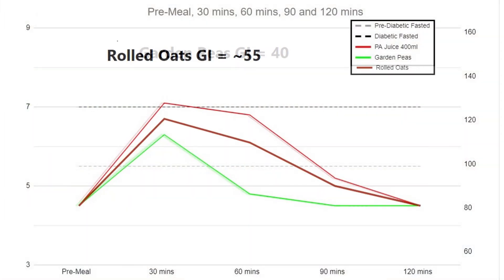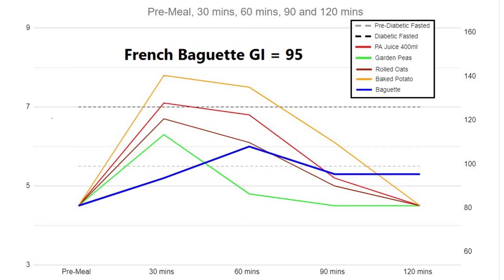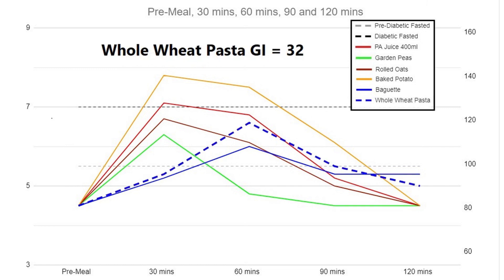Next was oatmeal at 50 to 55, and a baked potato which has a GI around 76. Two foods that didn't fit this nice pattern were a French baguette with a GI of 95 — this climbed slower and was still elevated at two hours but didn't have a huge AUC — and whole wheat pasta, said to be 32, which is supposedly lower than peas. This had a similar pattern to the baguette but with a higher peak at one hour.